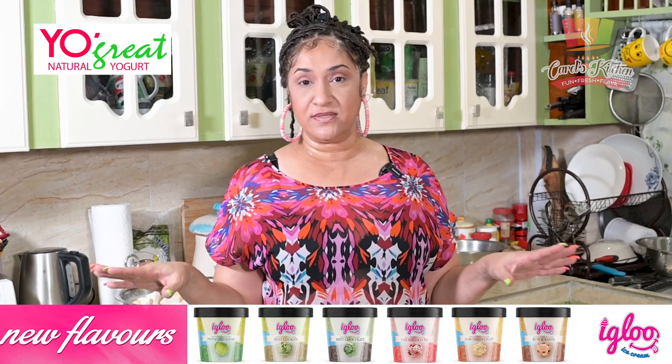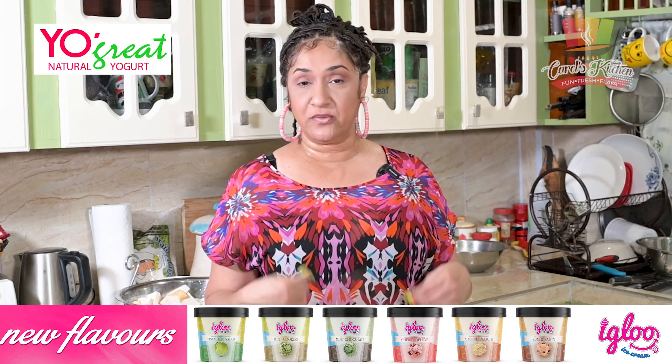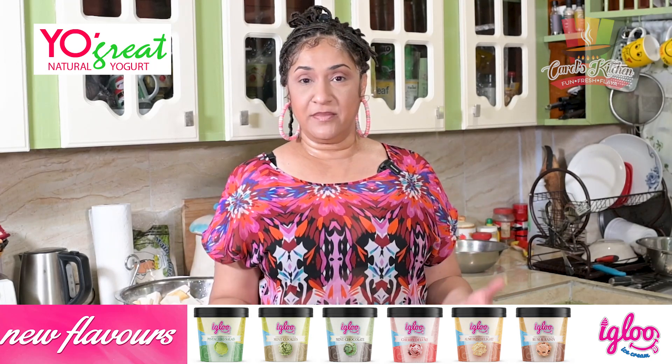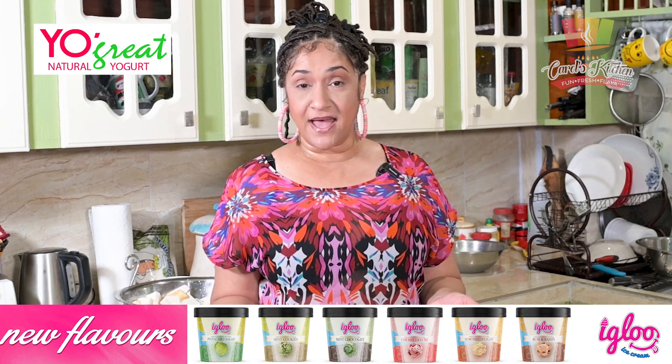Before we go further, I'd like to thank my main sponsors Sterling Products with Igloo ice cream yogurt. They have a whole line of really delicious yogurts. Yogurt is very good for you — it gives you probiotics, it's good for your digestion, and it's a nice snack as well.